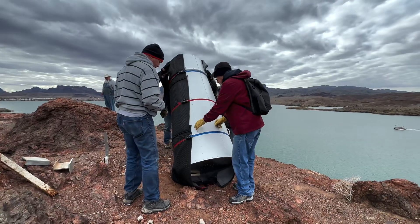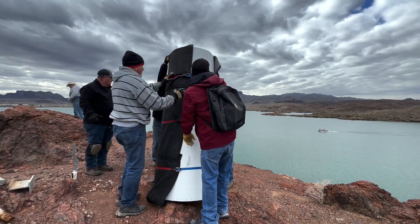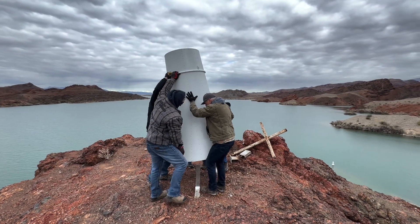Once it was in place, the lighthouse is positioned and secured with concrete and metal footings into the mountain for years to come. This was not an easy feat, and once it was all complete it was a huge achievement for the crew.